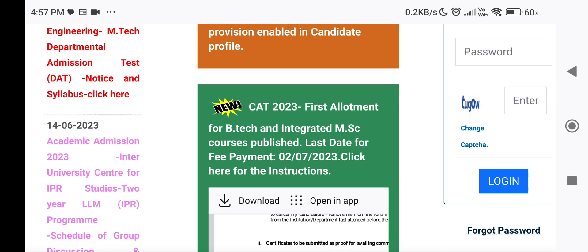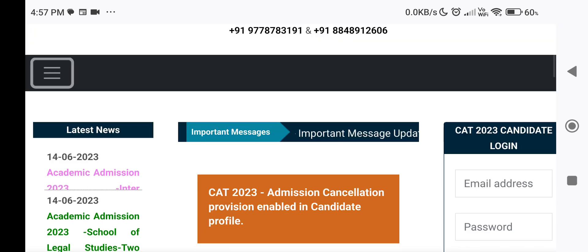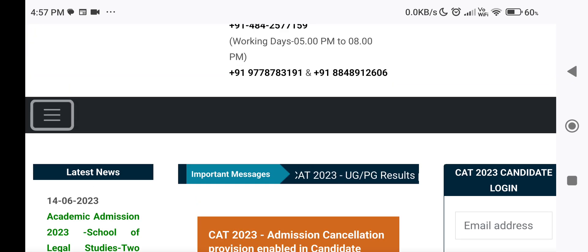If the candidate who has paid the fees is allotted a higher option in the subsequent allotment, the fees already paid by them will be adjusted in the fee of the new allotment.